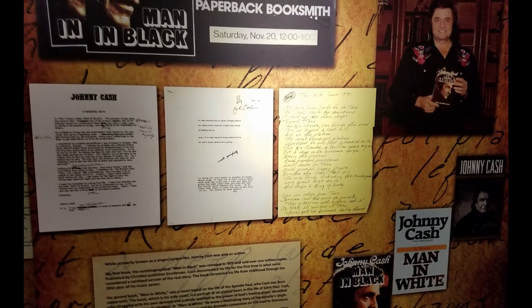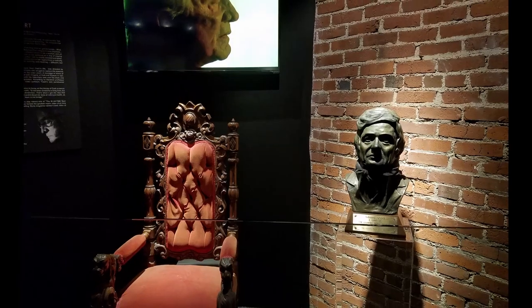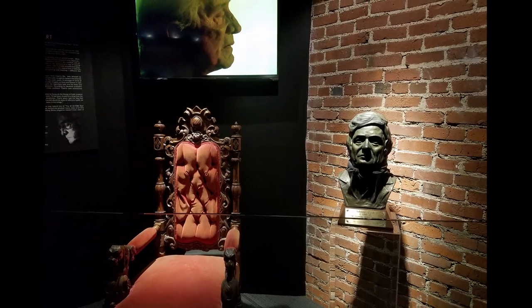One of the more interesting things I had forgotten and was even surprised about was the amount of movies and TV shows Johnny Cash starred in or had a part in.